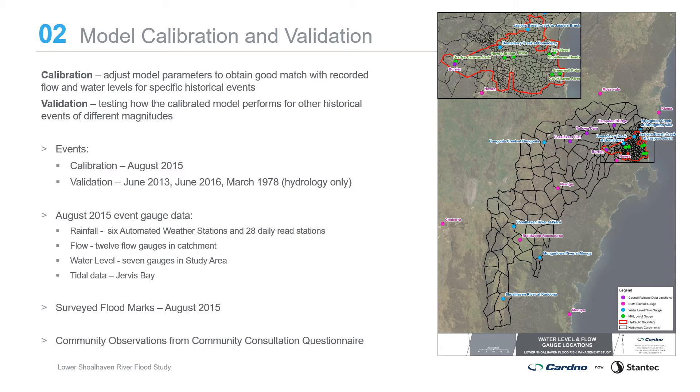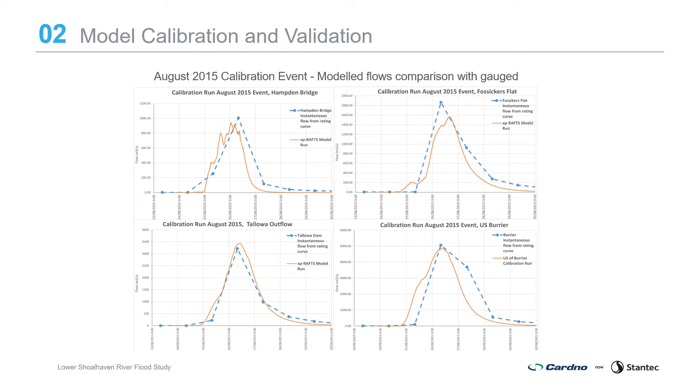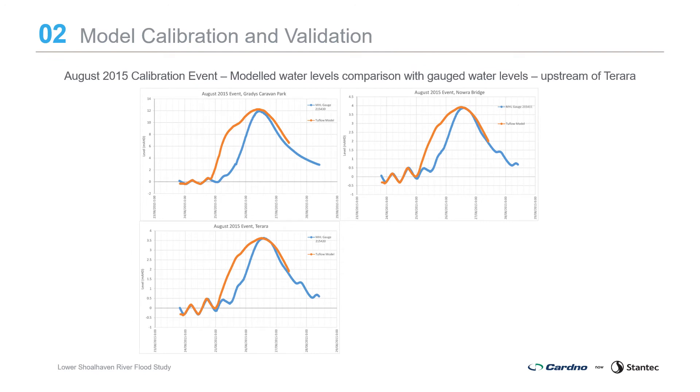Model parameters are adjusted to achieve a better match to recorded data. After an iterative process of adjustment, a good correlation with the timing, shape and peak of the recorded flow pattern is achieved. The historical event flows calculated in the hydrological model are used as inputs to the hydraulic model along with tidal data from the Jervis Bay gauge at the ocean boundary. The flood model results are compared with recorded and observed flood levels, and model parameters are adjusted to achieve a better match. After an iterative process, a good correlation with the timing, shape and peak of the recorded flows was achieved at most gauges, particularly the outflow from Tallawa Dam. A good correlation with the timing, shape and peak of the recorded flood levels was achieved at all seven water level gauges within the study area.